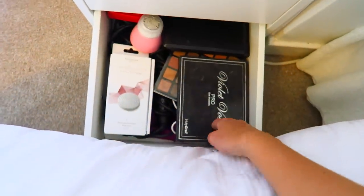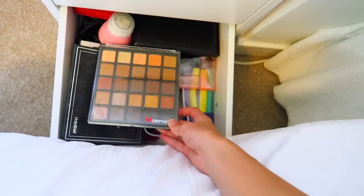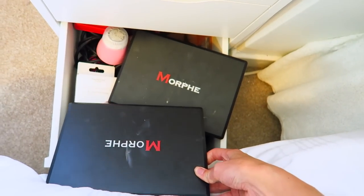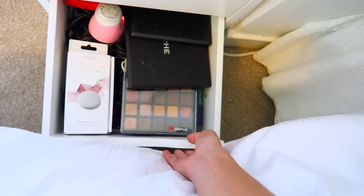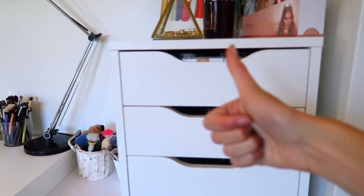At the bottom I keep my giant palettes because they don't fit anywhere else — the Violet Voss one, the Morphe Copper Spice palette, and my other big Morphe palettes. So that is all my makeup drawers done! I really hope you enjoyed this video. If you're looking forward to my room tour on Friday, please give this a thumbs up, subscribe if you're new, and I'll see you on Friday — bye!